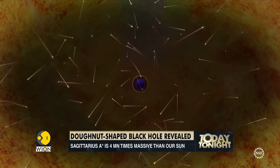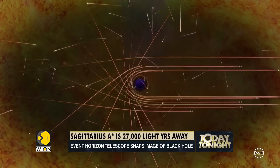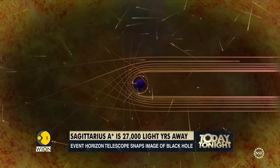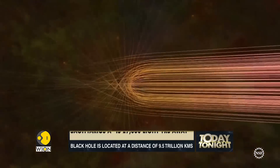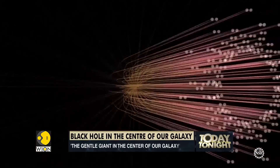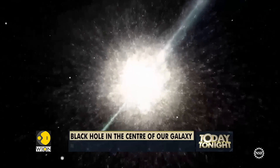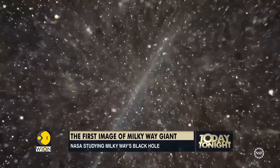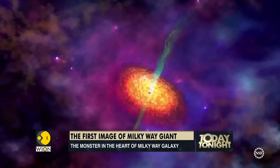Remember, light travels about 9.5 trillion kilometers in a year. This supermassive black hole is located at the center of our own Milky Way galaxy. This image has been produced by a global team of scientists known as the Event Horizon Telescope Collaboration. The fuzzy image was captured using eight synchronized radio telescopes around the world.